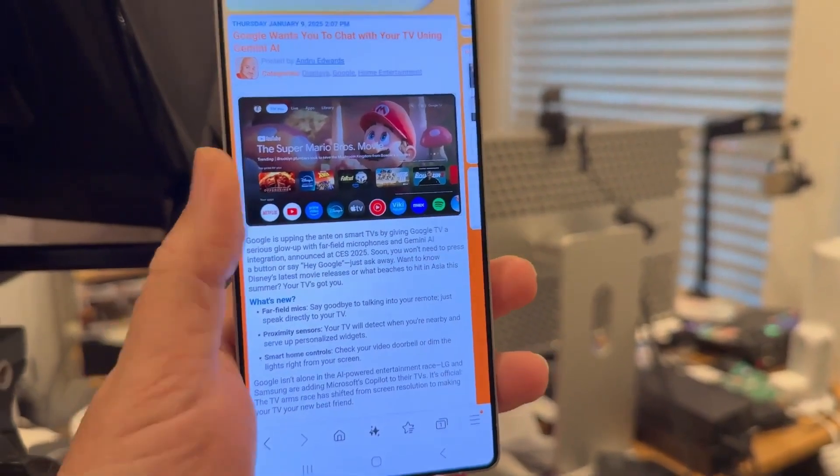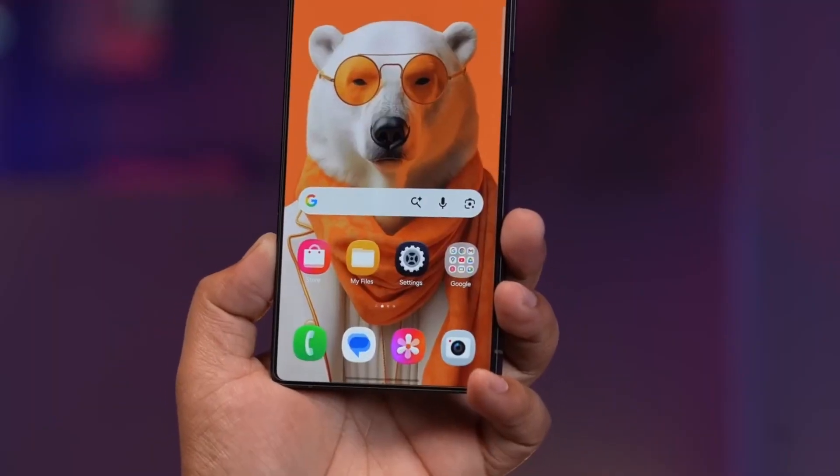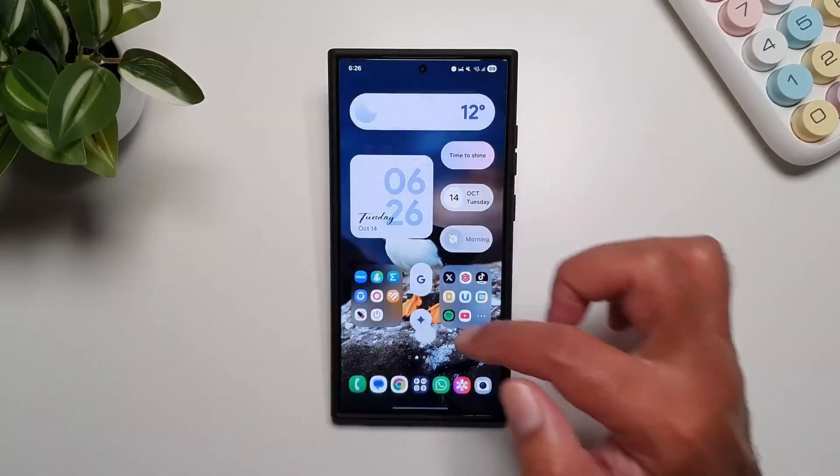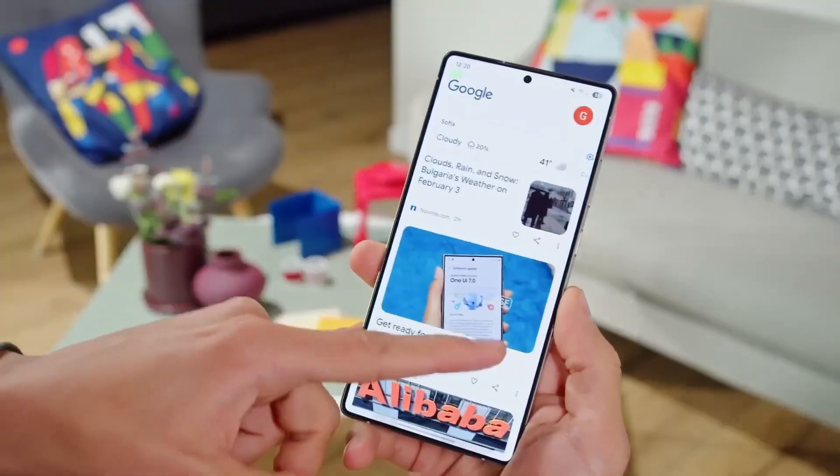The moment you unlock it, you'll notice that things feel smoother, more responsive, and smarter than before. Let's start with the adaptive clock, because this is where the magic begins.